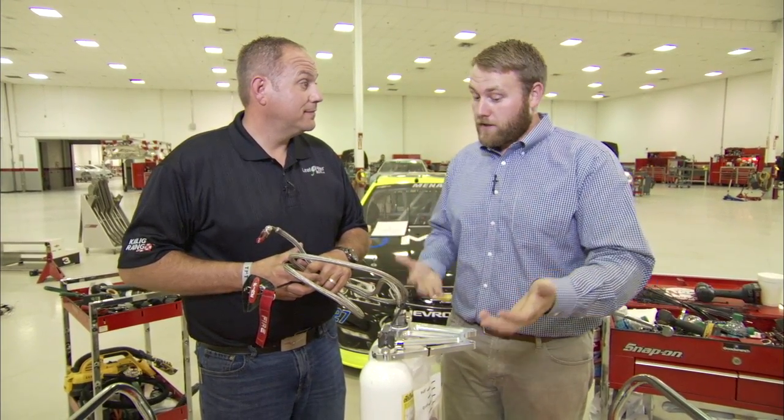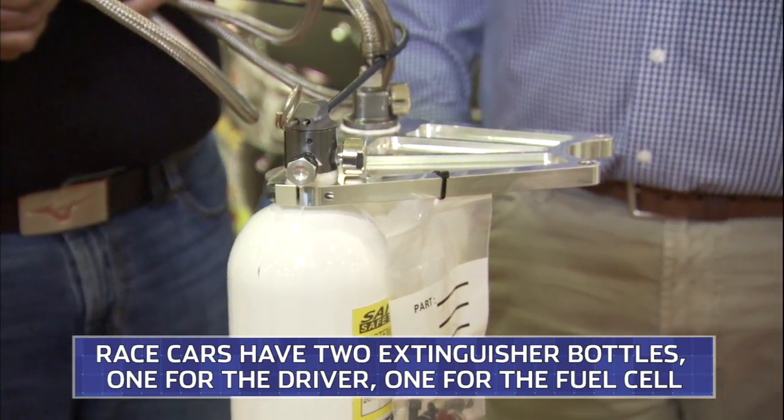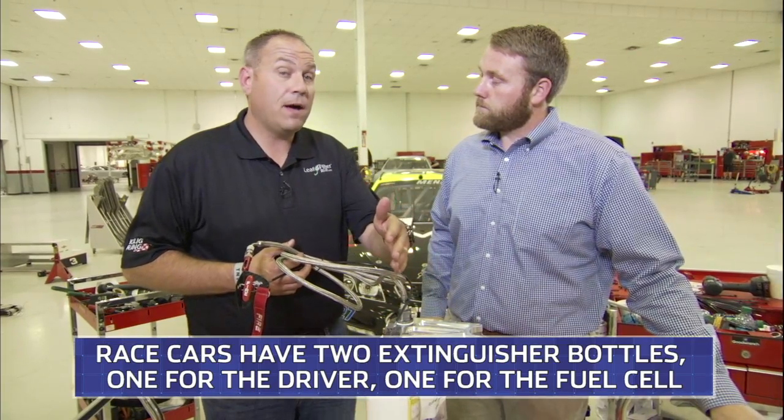In case of a fire, we have to have a 10-pound bottle, which is the big bottle, and we also have to have a five-pound bottle. The five-pound bottle is for the driver. The 10-pound bottle is for the fuel cell area.